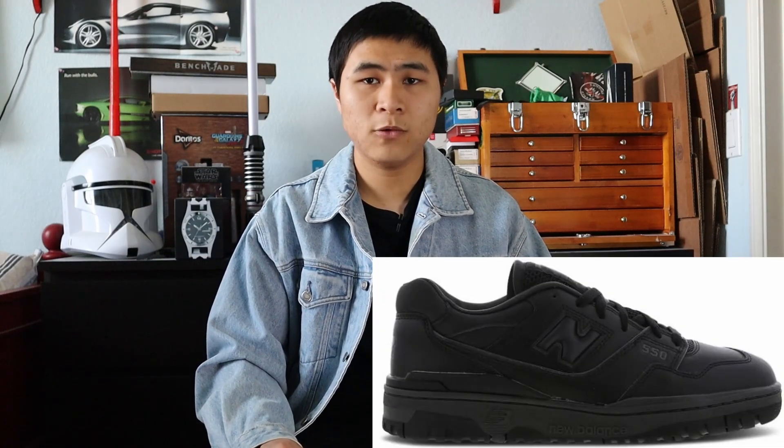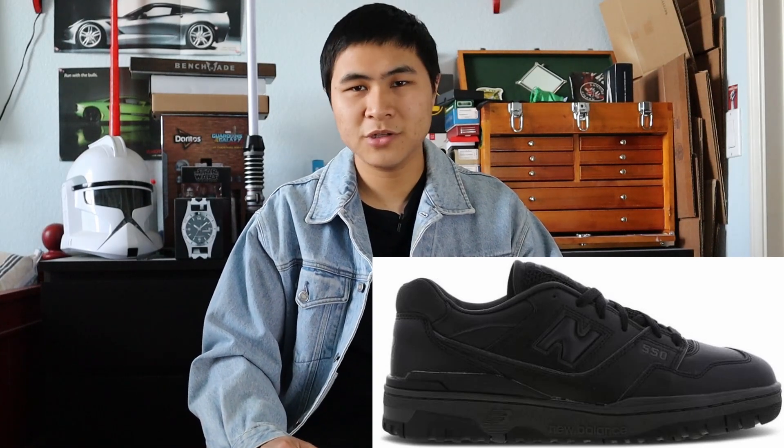Next up, we have a New Balance 550 in a triple black colorway. There's not much to say — it's triple black, it's a 550, it's completely black, it's very clean. I'm not too sure how many people really wanted this shoe. I wasn't really too big of a fan, and as we probably all know, the stereotype between the triple black Air Force One and this shoe kind of resembles that. So I'm not too sure how many people really want it, especially with that stigma attached to it, but it was definitely a notable release of March.